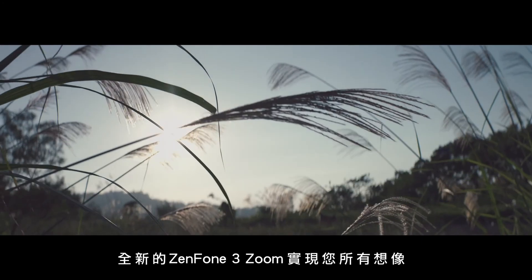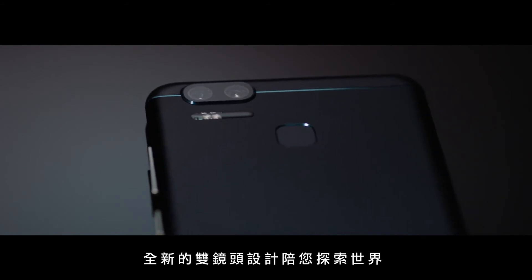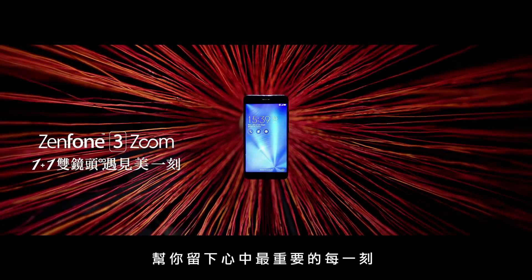With the all-new Zenfone 3 Zoom, you can explore the world through exciting new lenses, capturing the details beyond the furthest reaches and keeping those that matter most to us closer to our hearts.